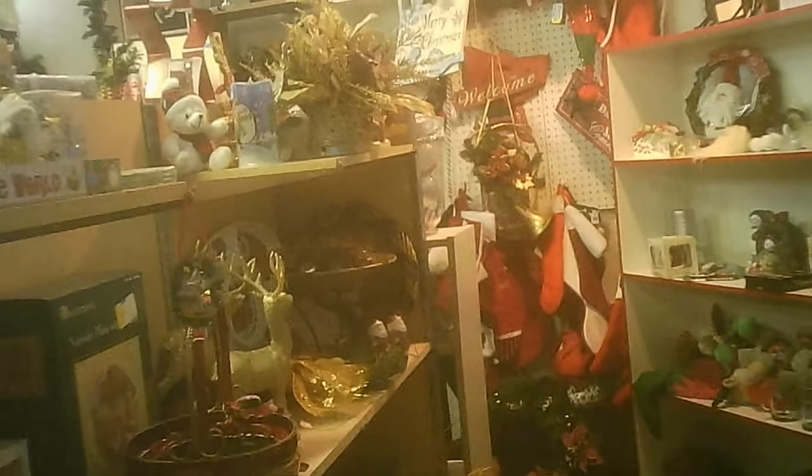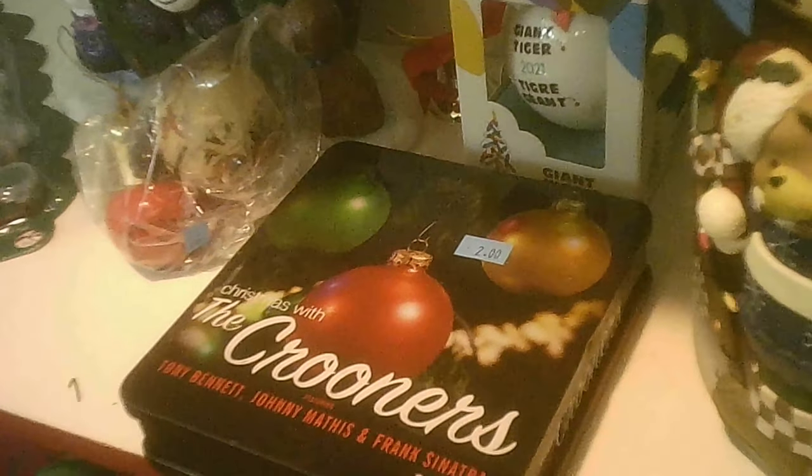They have it pretty well covered — they may not have a Christmas tree in here right at this time, but they've even got it down to music selection. DVDs and CDs — those are CDs of crooners — but they've got wreaths and bows and other decorations that you might want to reassemble into something of your own design.